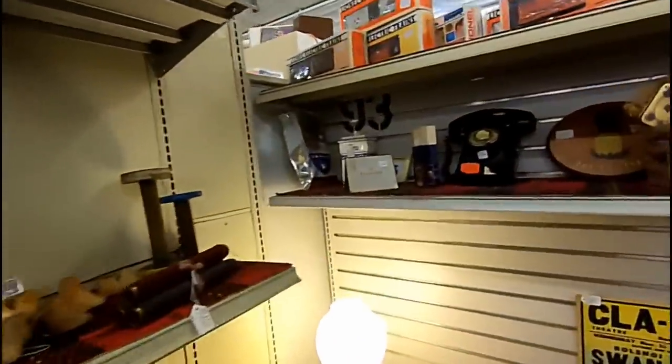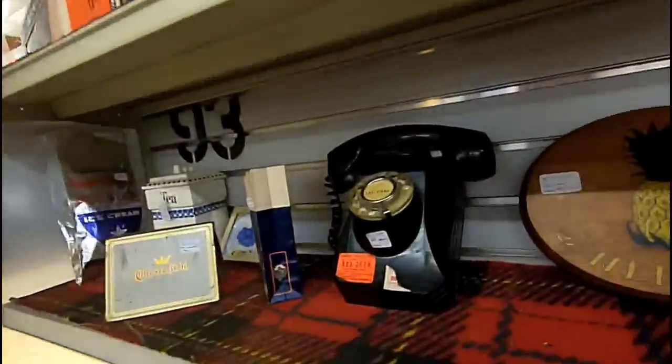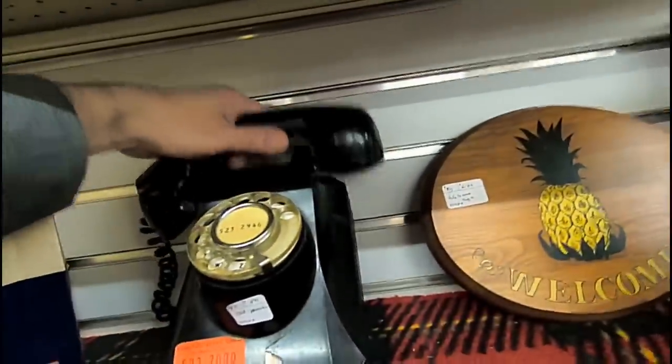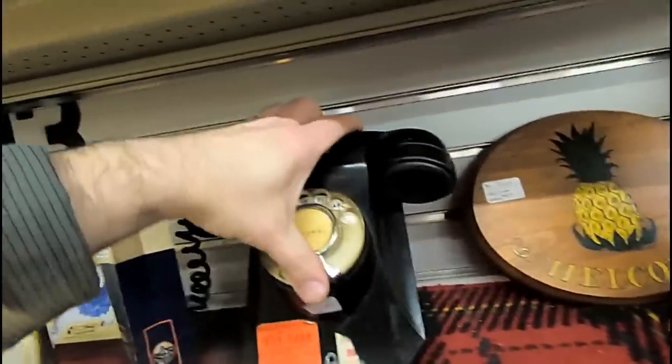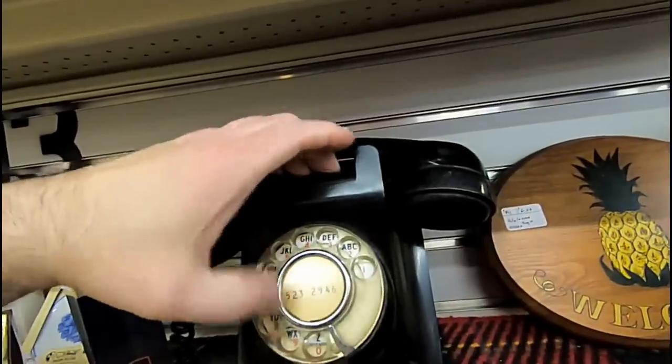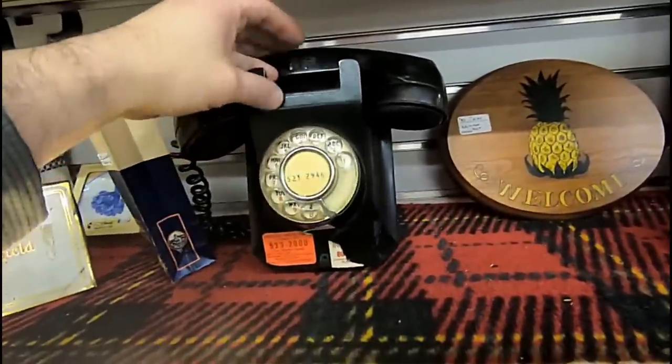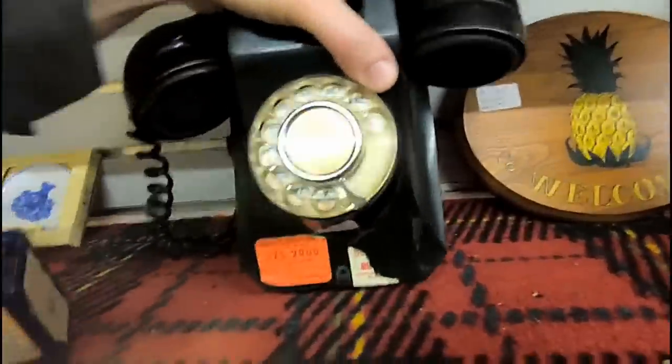As soon as I turned the corner I noticed this rather nice wall phone. Most people might not realize what this is and why the dial has turned so weird. This is an early 1950s, maybe even 1940s wall phone — it still works. It's made to stand up just as you see it and the handset mounts on the top. Just too high priced.